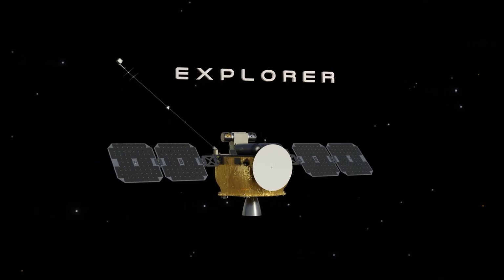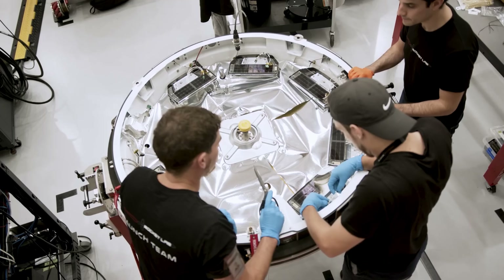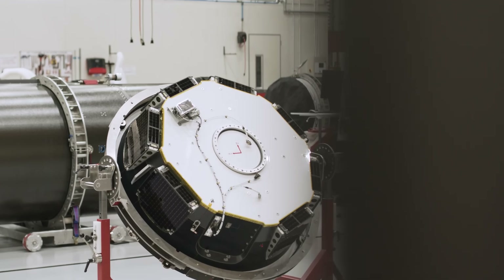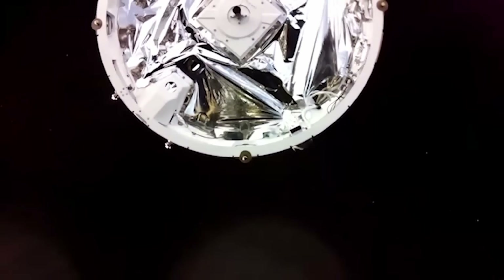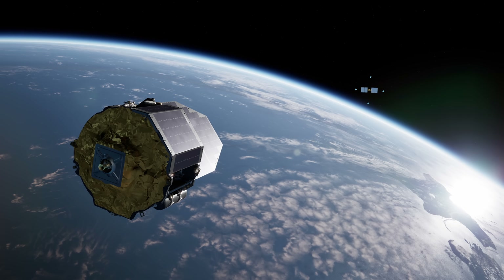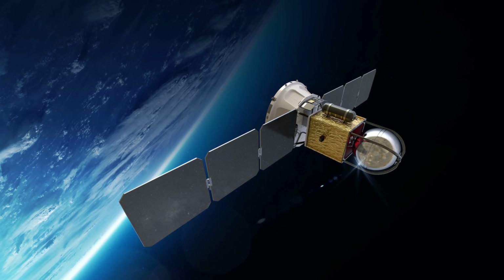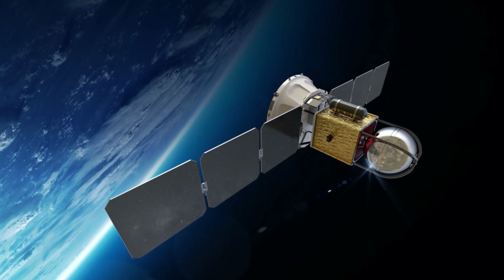Rocket Lab has four orbital spacecraft, beginning with Photon — their primary orbital spacecraft, essentially a slightly modified Electron kickstage. Photon is capable of very precise orbital maneuvers and can reach specific orbits. Upcoming missions include Victus Haze, which will demonstrate rendezvous and proximity operations for the US Space Force, and LOG-SAT-1, a mission for ETA Space to demonstrate long-term storage of cryogenic propellants in orbit and in-orbit fuel transfer tests.